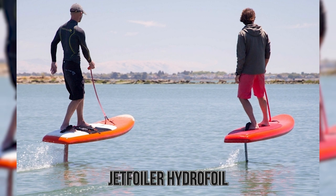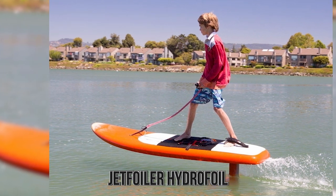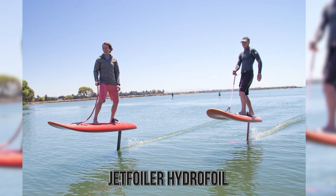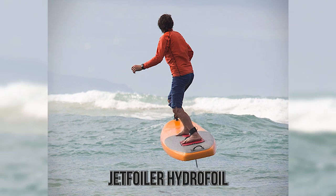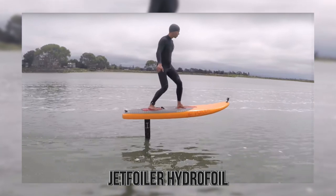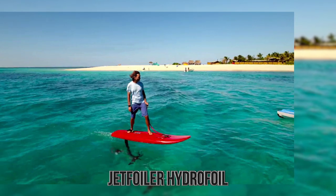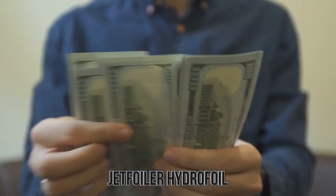It may look like an optical illusion when you see the Jet Foiler Hydrofoil going through the waters, but it's not. The motor is powerful enough to lift you and the board up out of the water, cutting through the ocean without your board bouncing through it. The motor can go up to 25 miles per hour, and the manufacturers note it's easy to control and keeps you pretty steady. You can also get a different size board to ride with more than one person. One caveat: this is a toy for those who have money to burn, costing anywhere from $2,000 to over $12,000.